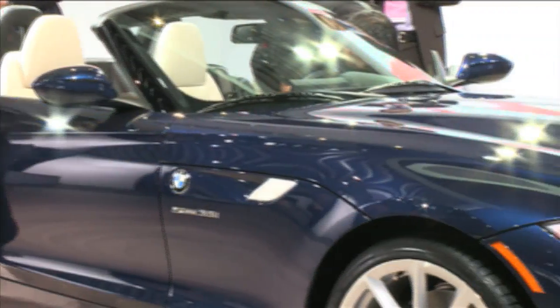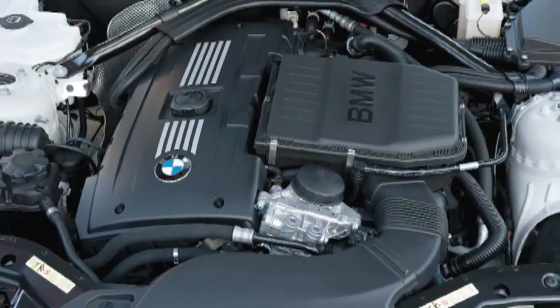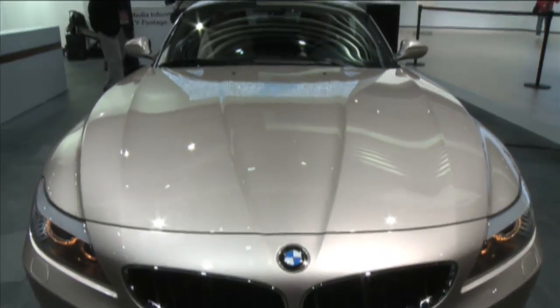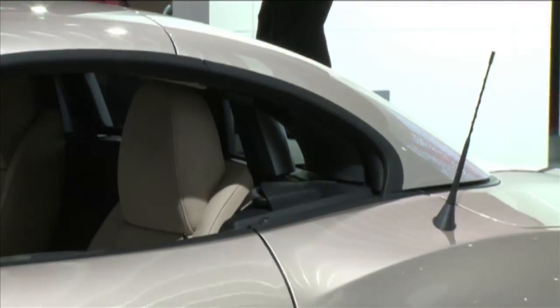Quickest of the bunch will be the 35i equipped with a double-clutch box, which BMW says should hit 60 miles per hour in five seconds flat. The new Z4 grows in length by nearly six inches, resulting in a less stubby rear end that can fit the roof's two aluminum panels.